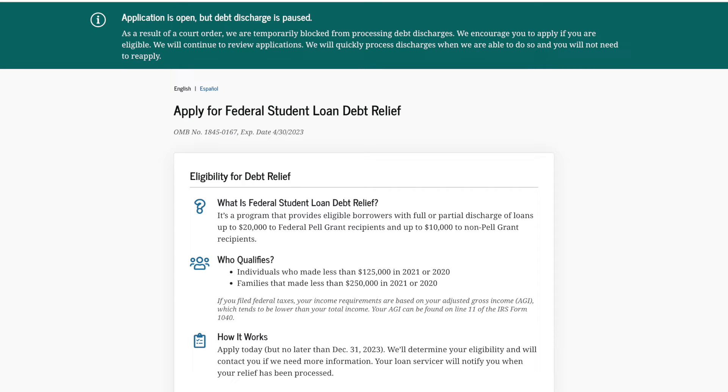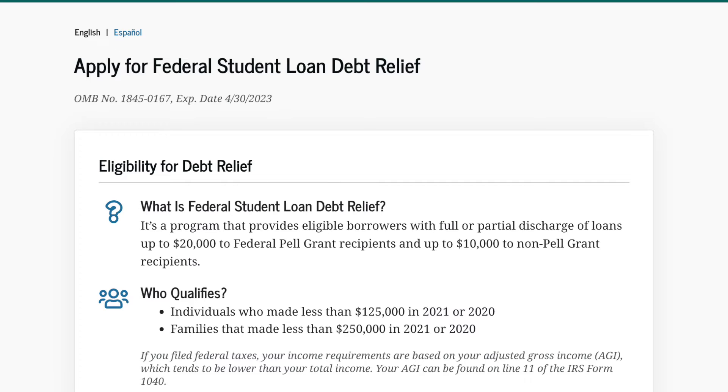Just to refresh you on the facts: it's a program that provides eligible borrowers with full or partial discharge of loans — up to $20,000 for federal Pell Grant recipients and up to $10,000 for non-Pell Grant recipients. Who qualifies? Individuals who made less than $125,000 in 2021 or 2020, and families that made less than $250,000 in 2021 or 2020.